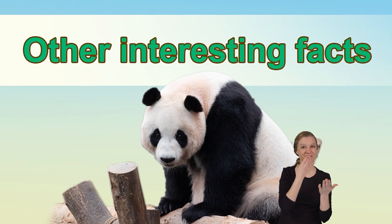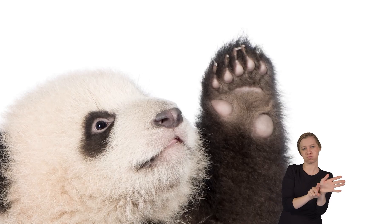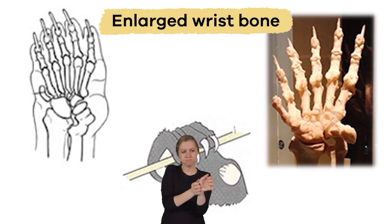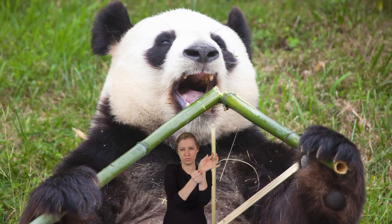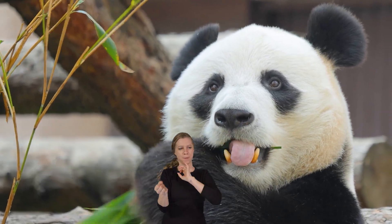Other interesting facts: Pandas have a unique bone in their front paws that looks like a sixth finger or a thumb. But it's not really a thumb at all — it's an enlarged wrist bone that allows them to grasp, hold, and manipulate bamboo more easily while they eat it.